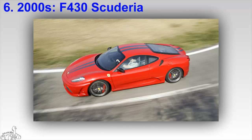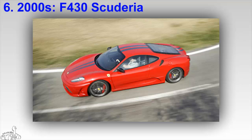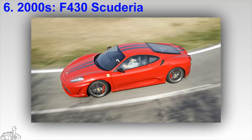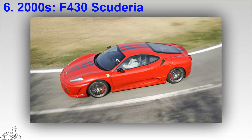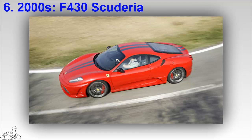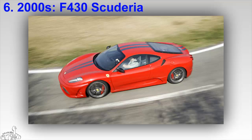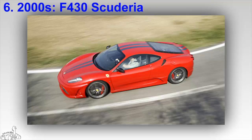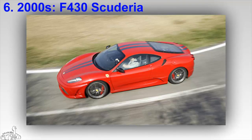The F430 Scuderia is fitted with a Ferrari Superfast 2 gearbox with a gearshift of only 60 milliseconds — the fastest among Italian supercar manufacturers. It is equipped with a 90-degree V8 4.3 liter engine producing 503 horsepower at 8,500 RPM and a maximum torque of 470 Newton meters at 5,250 RPM. This power enables 0 to 100 kilometers per hour in 3.6 seconds and a top speed of 319 kilometers per hour.